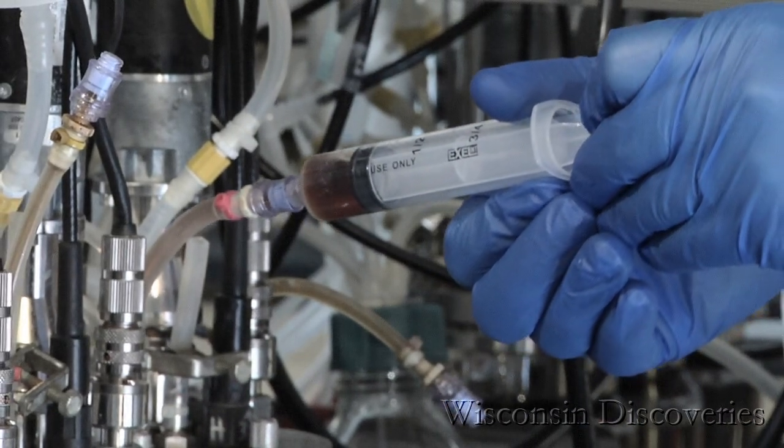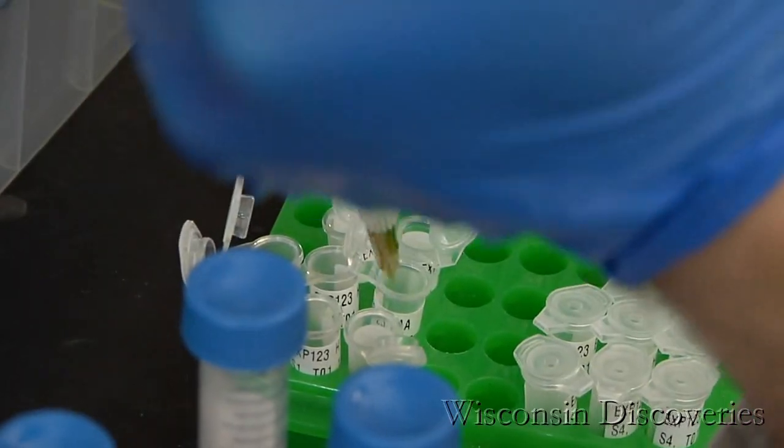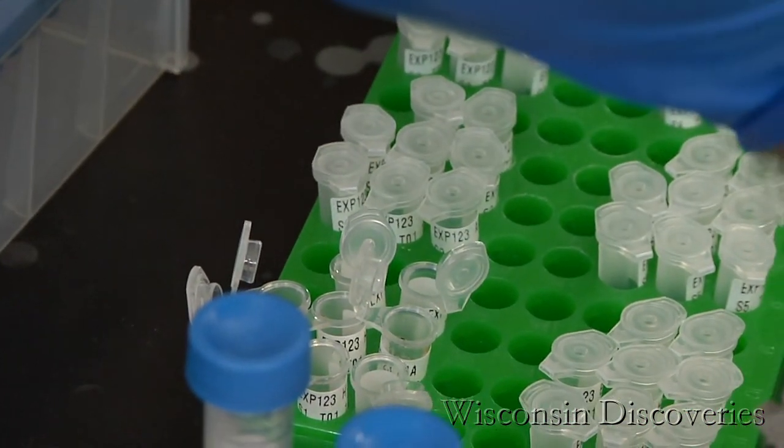Cellulose is the structural material of a plant. When you think of a piece of wood, it's very hard and difficult to pull apart, and a lot of the work that goes on in our lab is to find chemical or biological means to actually take that cellulose and break it into its different sugars.